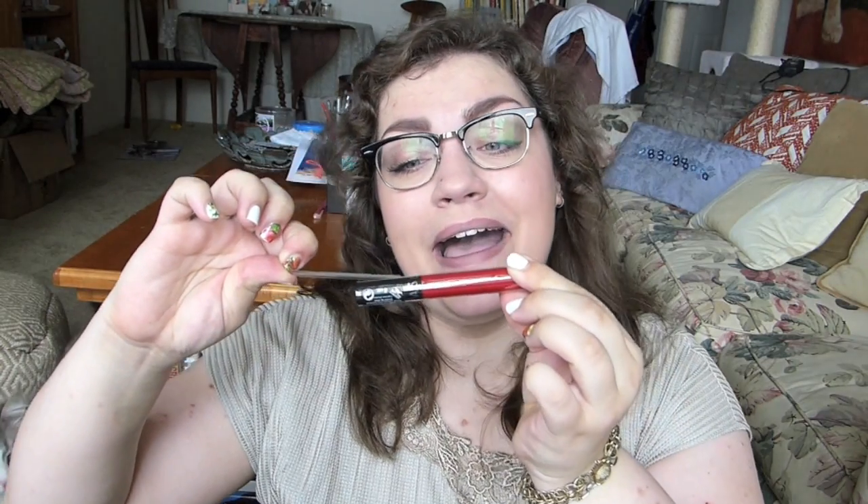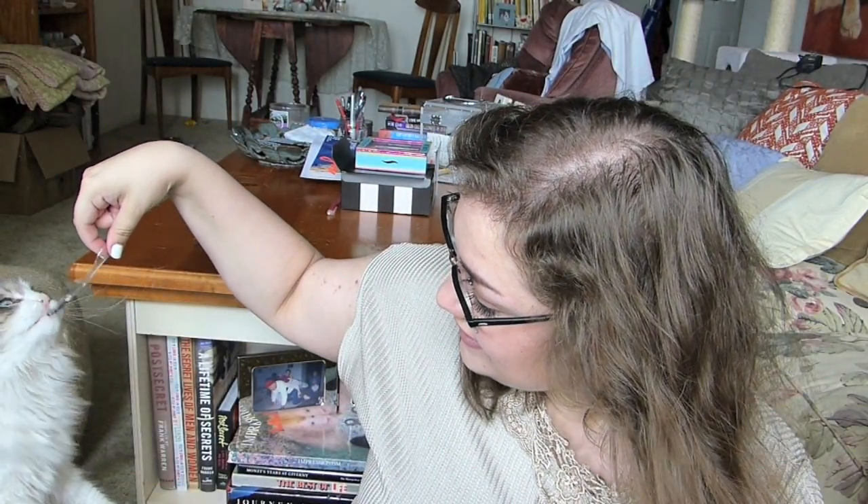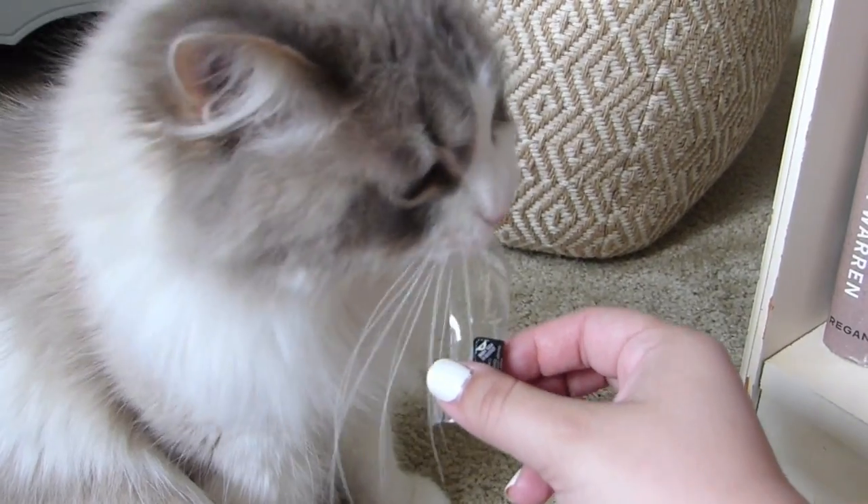My mouth tastes like perfume — unpleasant. He loves these little plastic things. You can have it! Anyway, back to the lip stain.